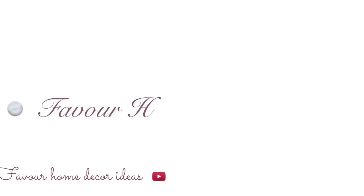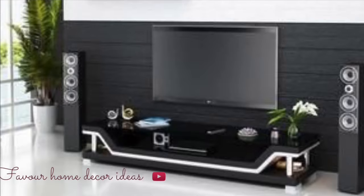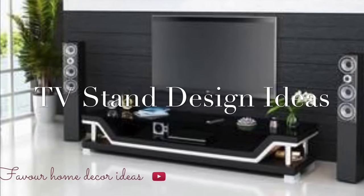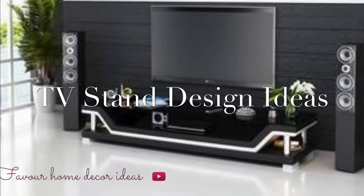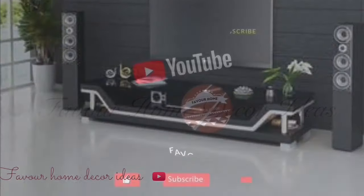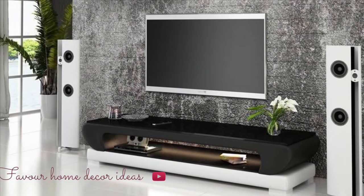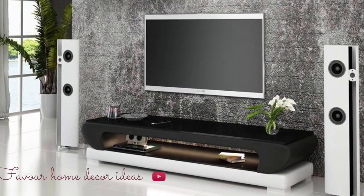Hello everyone, beautiful friends, welcome back to my YouTube channel, this is Fabul Home Deca. Today's video is showcasing ideas on TV stand designs. If you are new to the channel, please kindly support us by liking this video, sharing it with your friends, and subscribing for more updates. Without wasting much of your time, let's get started.